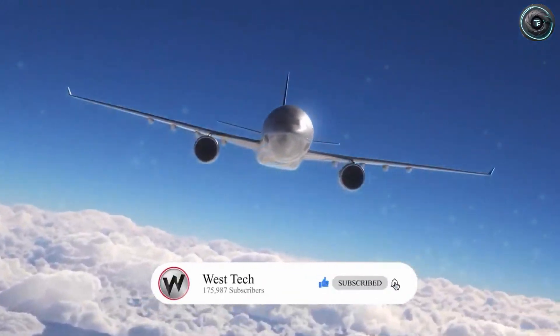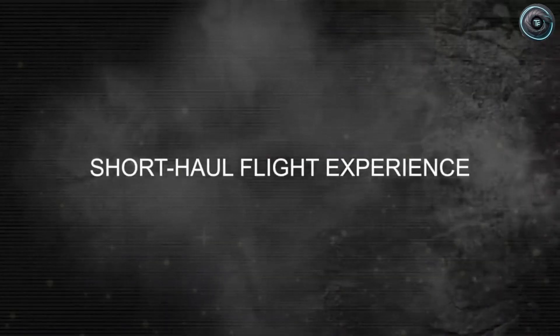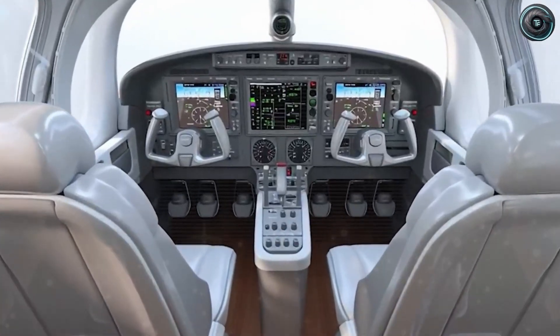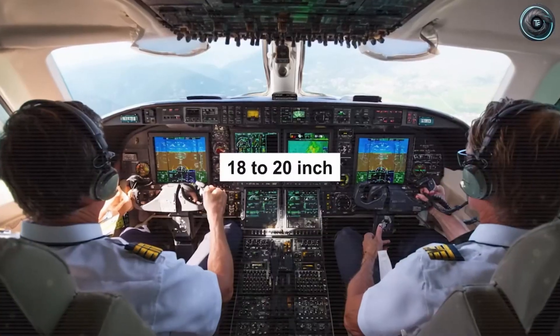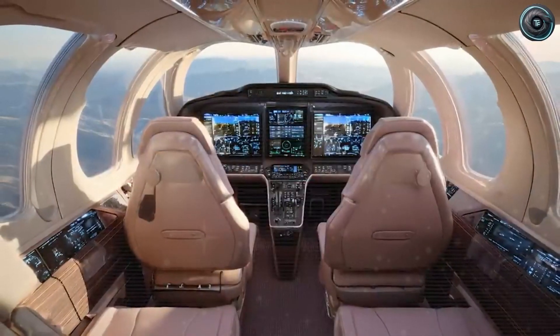A cabin with 4 to 12 seats designed for community routes up to 500 miles. 15-minute turnarounds made possible through modular batteries, so planes spend their time flying, not waiting. Quiet electric motors that open back up those early and late slots at local airports. And far fewer moving parts that bring factory-level consistency instead of endless hangar drama.